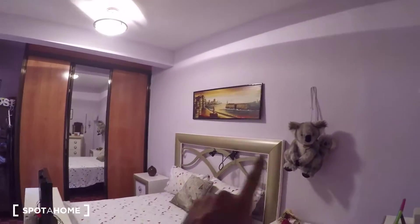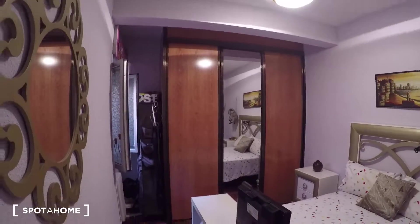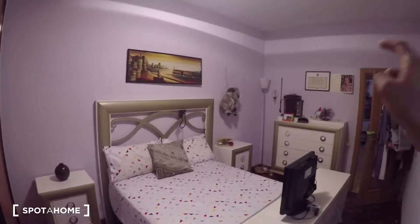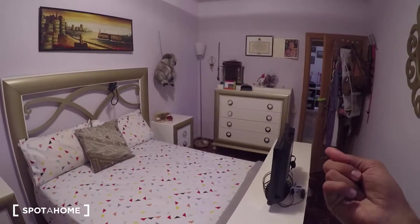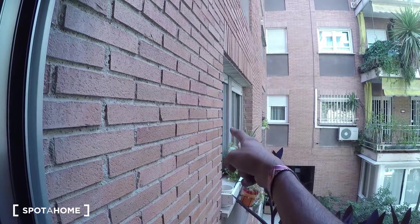Bedroom number three is the biggest of all. It has a double bed with nightstands on each side. There's a built-in closet unit, though not all the space is available as the landlady has some of her things in there. There's also a set of drawers and a TV — the other two bedrooms don't have a TV. All three bedrooms share the same exterior-facing windows.